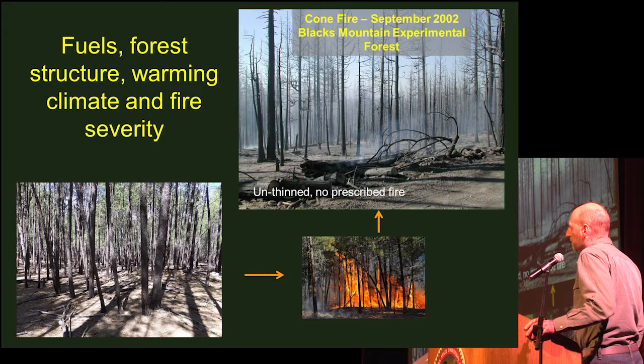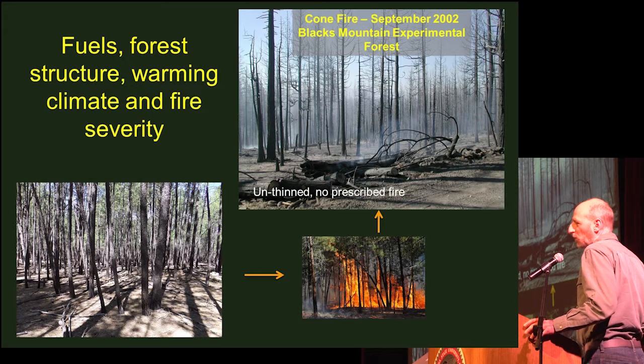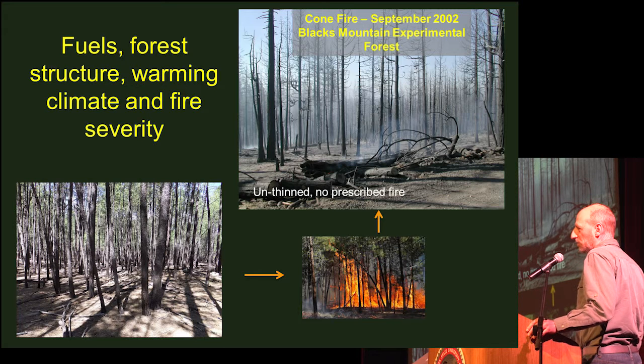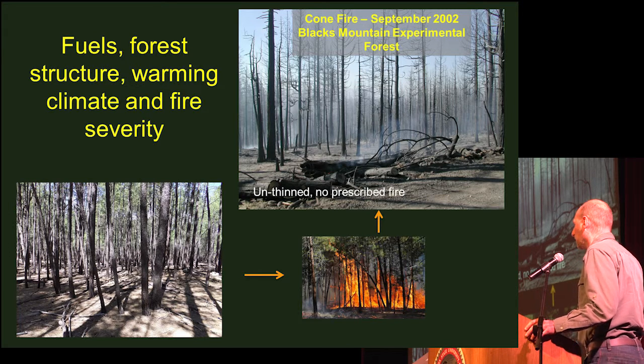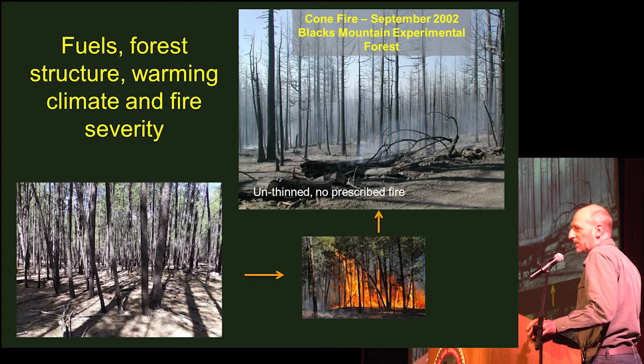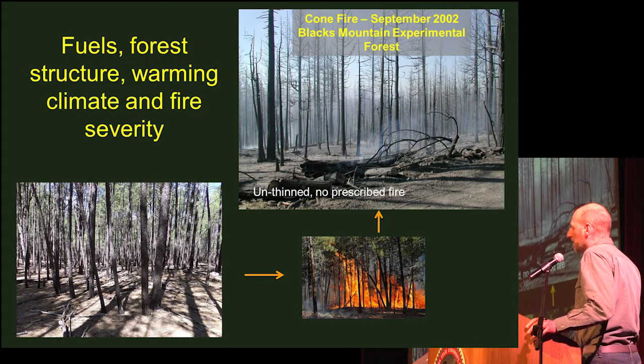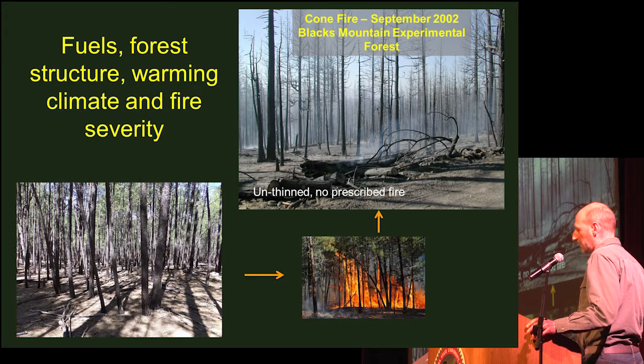A lot of our forested ecosystems these days have gotten to the point, with exclusion of fire, that many have way too many trees — more than they used to — with high surface fuel loads, in combination with climatic conditions. We see more high-severity fire in a lot of areas than we'd like to, at least at larger spatial scales.